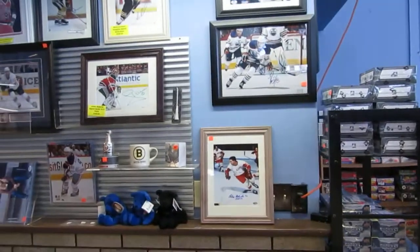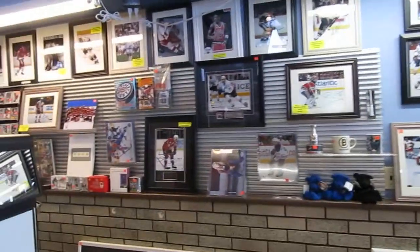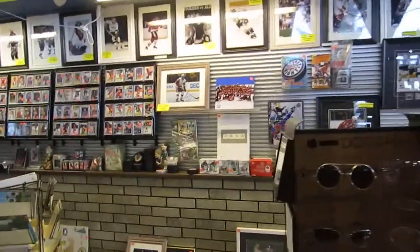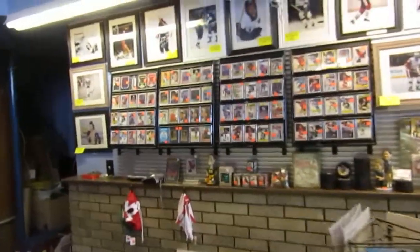We've got signed Oilers items, Lemieux, all kinds of cool signed items — Steve Eisenman, signed jerseys, signed sticks. Everything you can think of for sports and collectibles. We have a lot of vintage toys and all kinds of cool items.